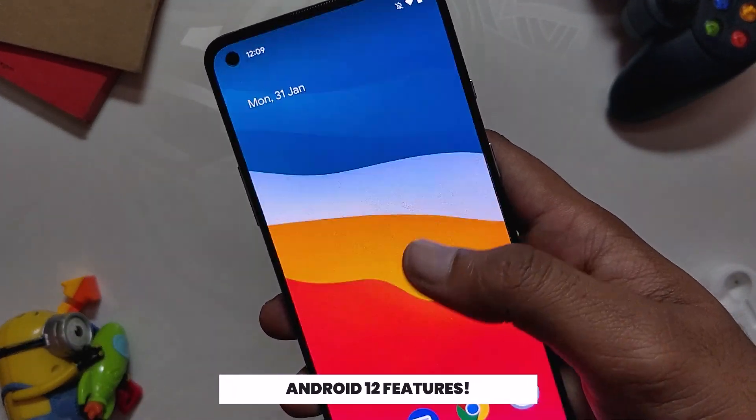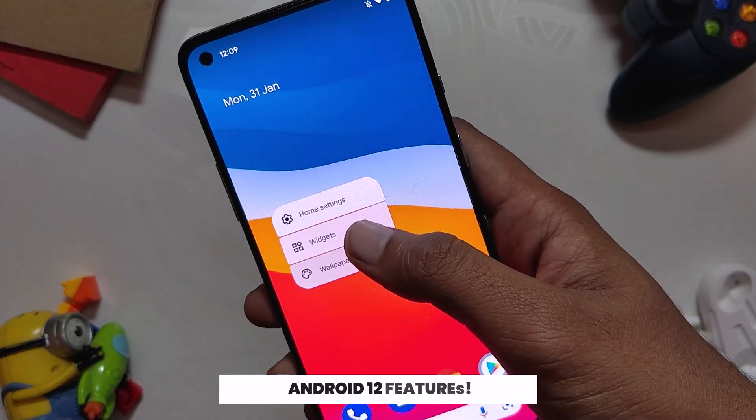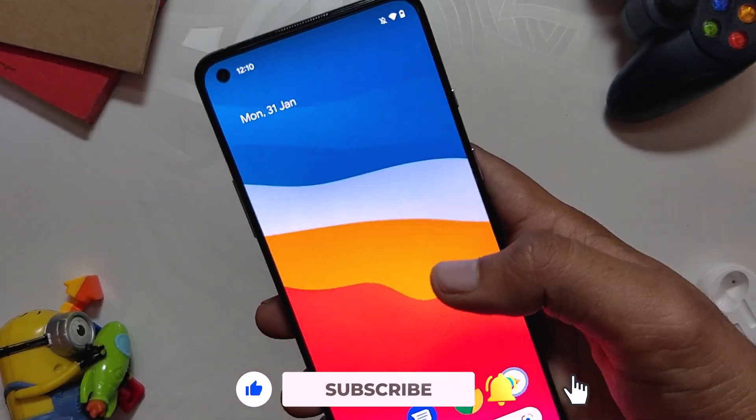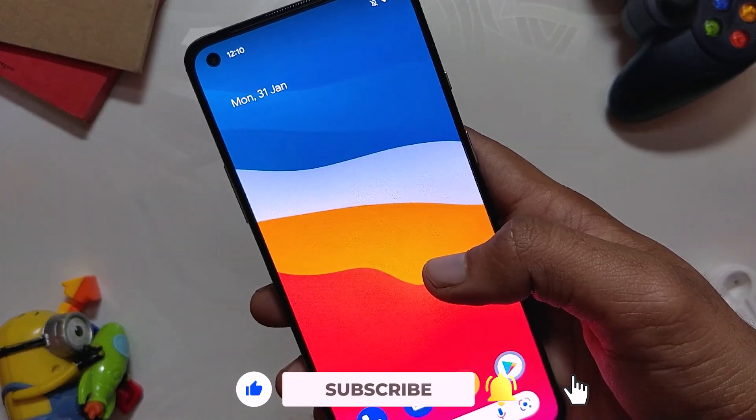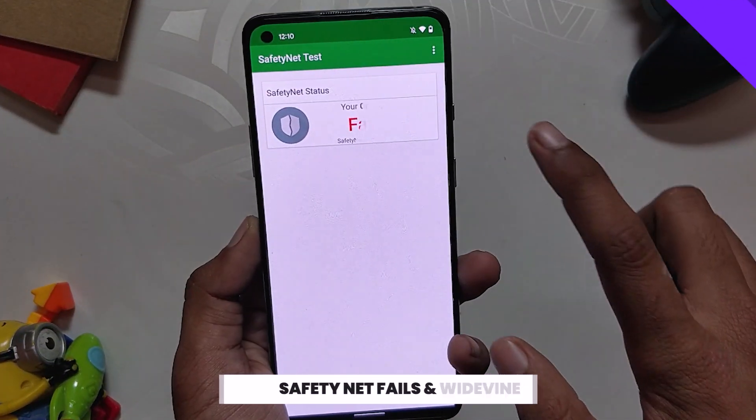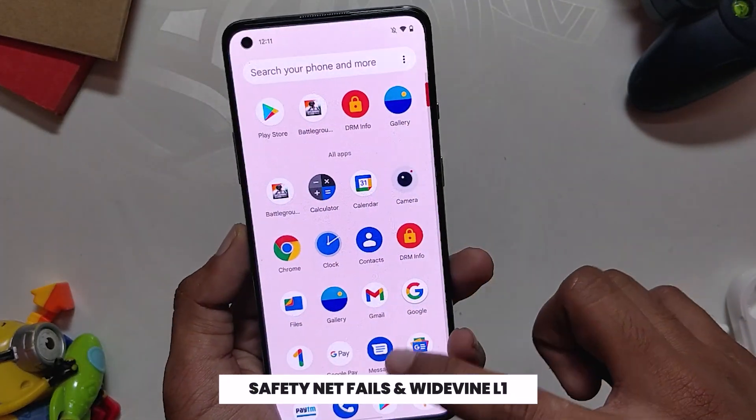Since this is an Android 12 ROM, it supports all the basic features from Android 12, which includes Material You theming, newer UI animations, notification panel, one-handed mode, and all the Pixel-specific features. Each of these features works without any problem or issues.